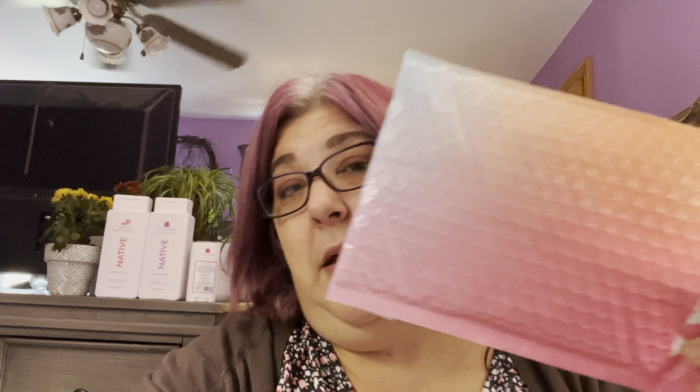Hi everyone, Goddess of Chaos here — how y'all doing? I hope you're having a wonderful evening. As you can see behind me, I just got some of the holiday scents from Native. This video is in no way shape or form sponsored by anybody — unfortunately, maybe someday. I saw these on their website the other day and they looked really good. I love the Bath & Body Works twisted peppermint they have during the holidays, so I wanted to give Native a shot. I also have their gumdrop and I'm trying their deodorant too.